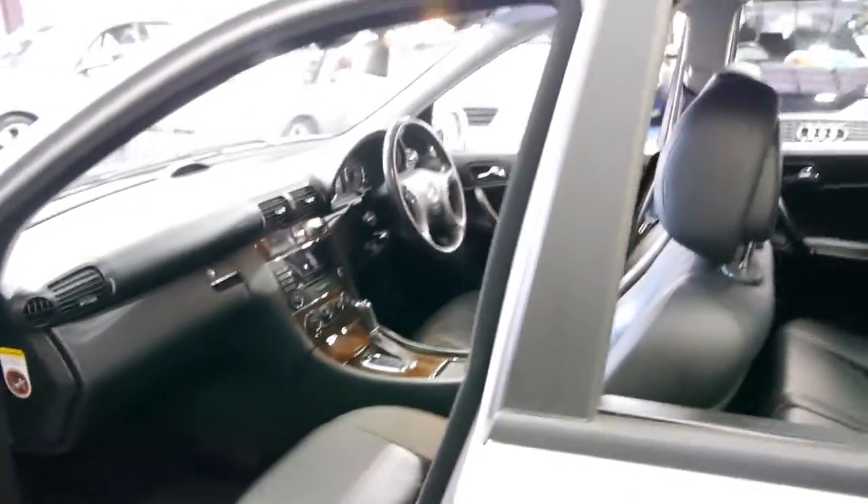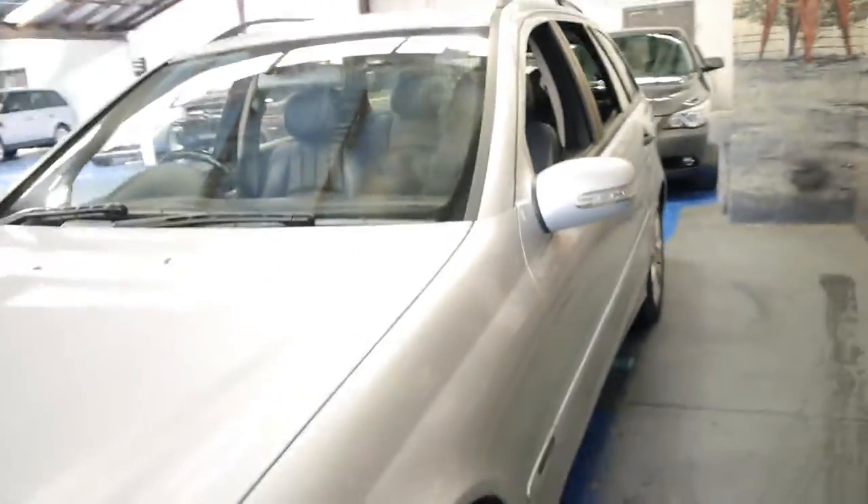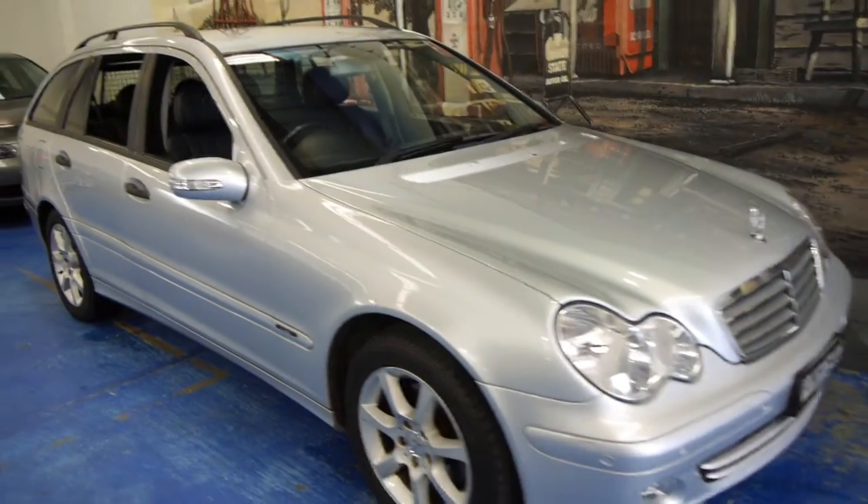We are very proud to offer this car here at the Old Timer Centre in Marrickville. If you've been looking for one of these, you really should come in and have a look at this car — take it for a drive. We're happy to show you the logbooks and any inspection is welcome. We are the Old Timer Centre, located in Marrickville, and we certainly do look forward to hearing from you.